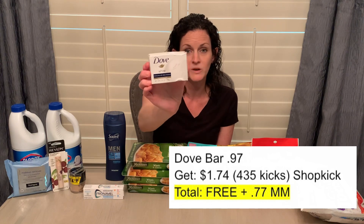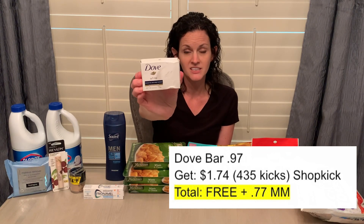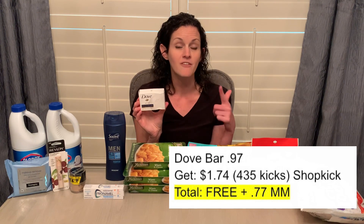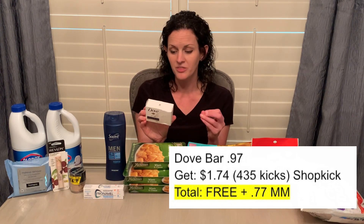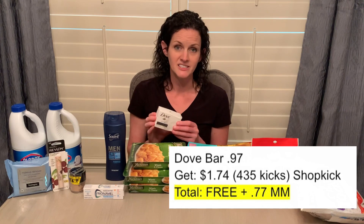I did this one last week on the Dove Beauty Bar. This one was $0.97. Shopkick has an offer specifically for the Dove Beauty Bar, giving back 435 kicks, which is equivalent to $1.74 — making this bar free and a $0.77 moneymaker. With the Shopkick app, every 250 points is equivalent to $1, so for 435 kicks I divide by 250 to determine how much money I'll get back.